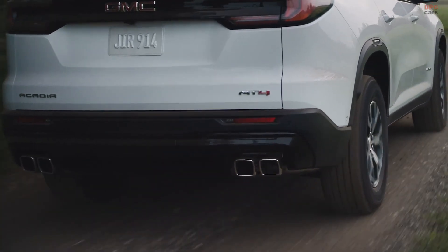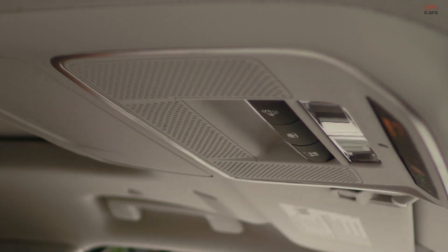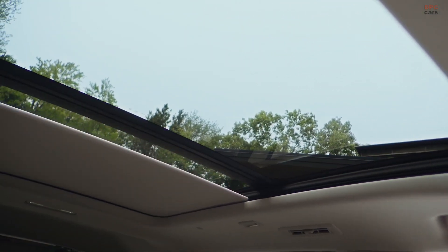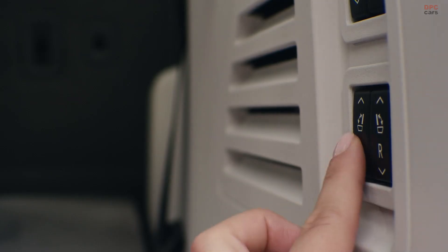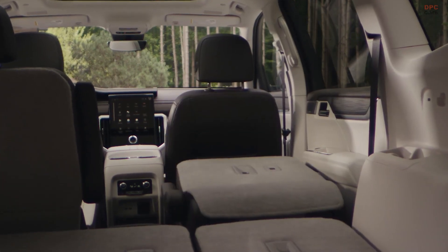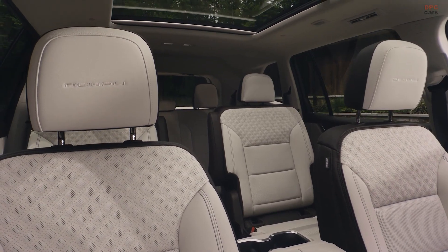Yet the true distinction between the Traverse and Acadia unfolds within their interiors. A unique dashboard graces the Acadia, entirely exclusive to this model. Underneath a horizontal cowl, the 11-inch instrument display merges seamlessly with a towering 15-inch vertical infotainment screen. Flanking this striking centerpiece are vertical air vents, giving the Acadia an imposing yet sophisticated aura. The column-mounted shifter is another distinguishing feature, freeing up valuable space within the center console for storage.